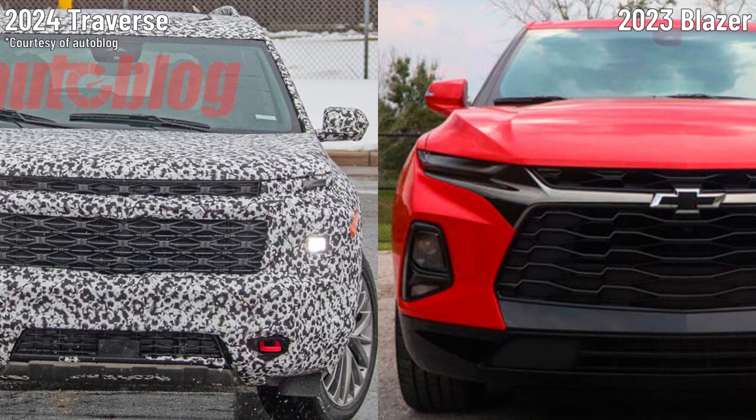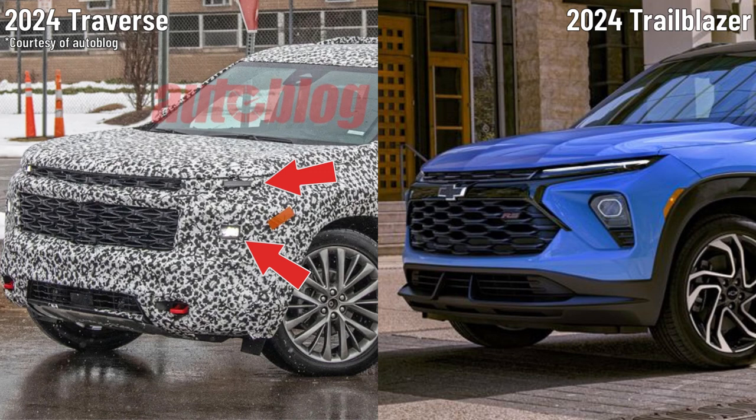An updated black grille, divided by what we think will be a chrome bar with the Chevy logo, is also visible. The main headlights sit below the new sleeker LED headlights. We can also see a new sensor face in the lower grille area, which may hint at the inclusion of new driving assist and safety tech.